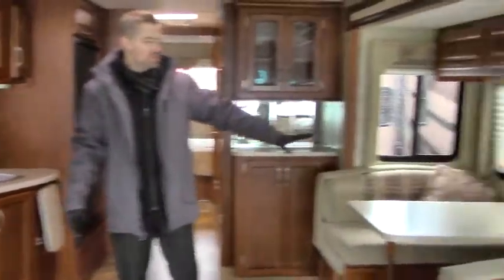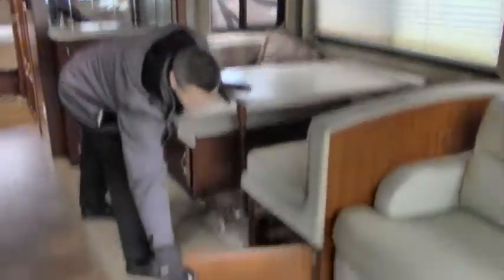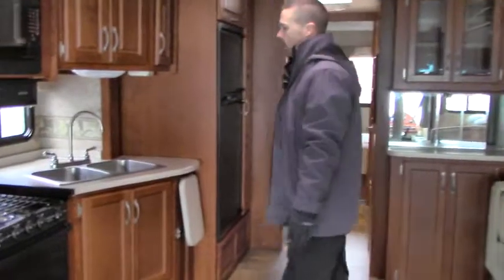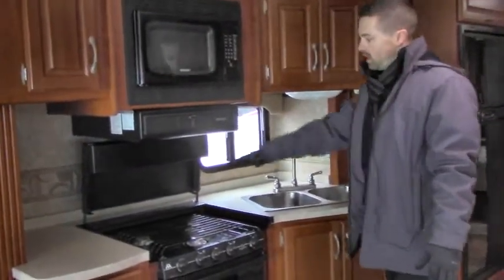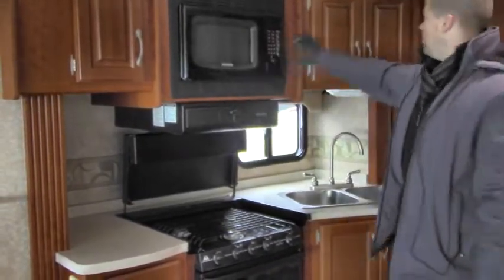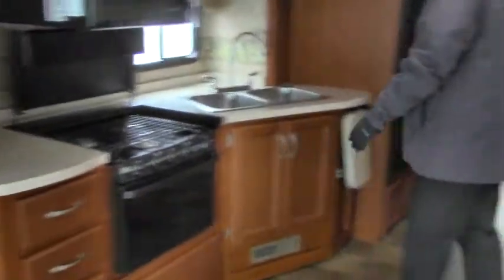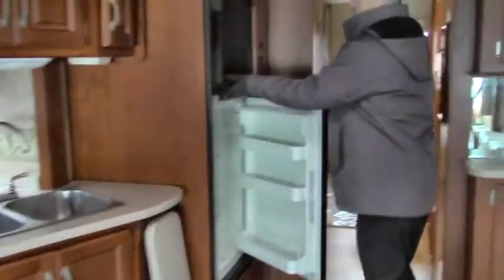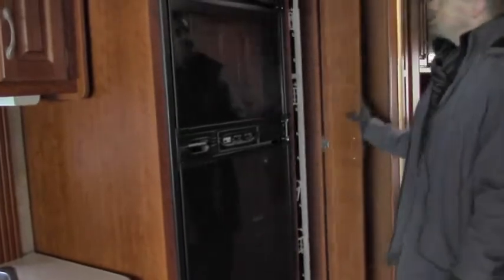Big galley area. Booth dinette that also converts to a bed as well. One of the biggest complaints with these is not having storage underneath — this one does, so there's a place for pots and pans or extra bedding. Lots of galley space, double stainless steel sink, residential faucet, cover for your three-burner stove, a real oven, microwave oven, and look at all the storage throughout. Residential quality wood. Big fridge and freezer with lots of space. Big pantry with a slide-out tray as well.